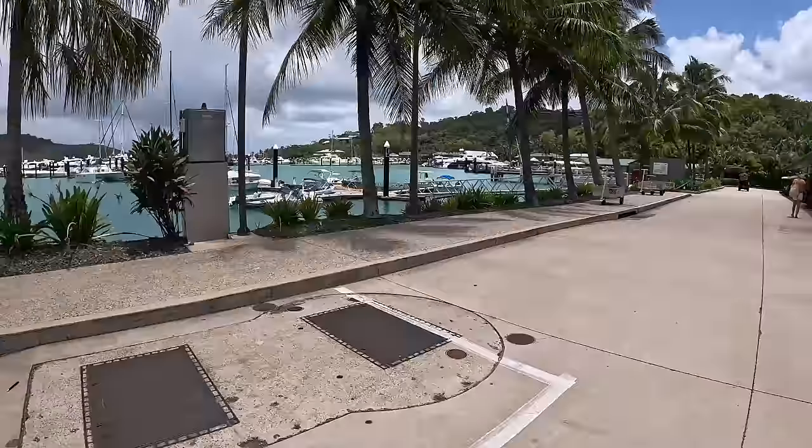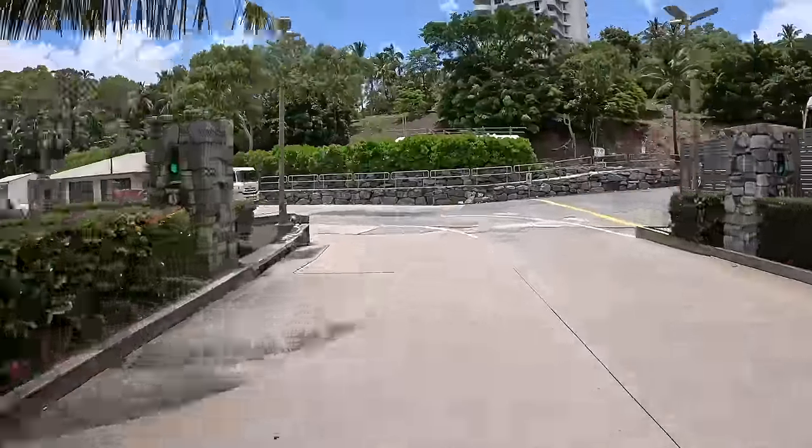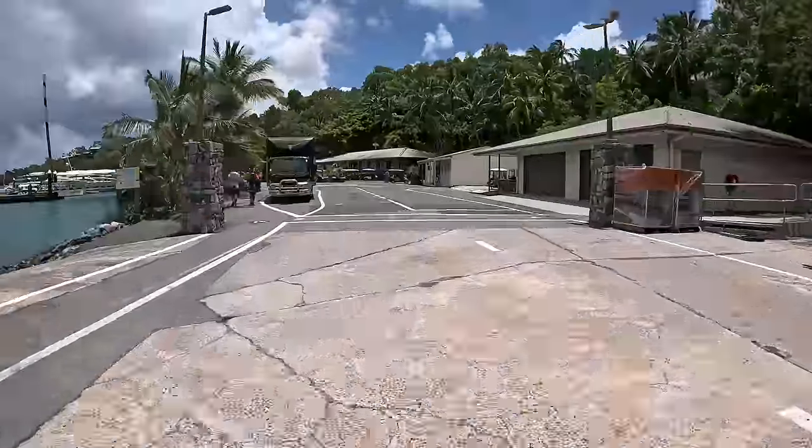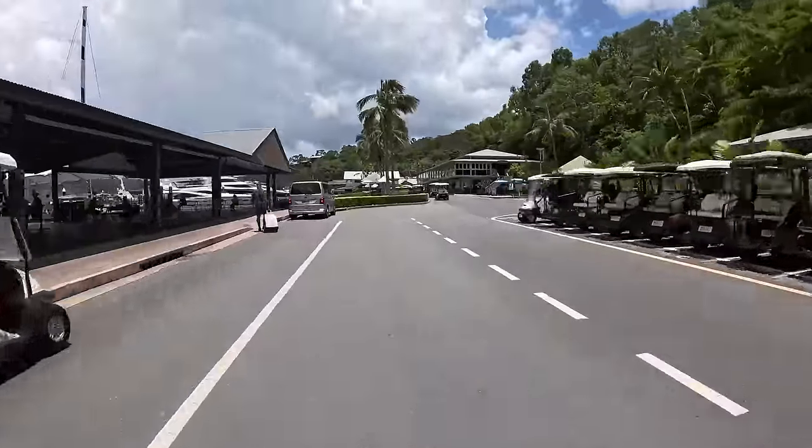On the subject of how you charge your golf buggies — you'll find lots of spare power points on the island at hotels or in your villas, and charging your buggy at resorts is free of charge.